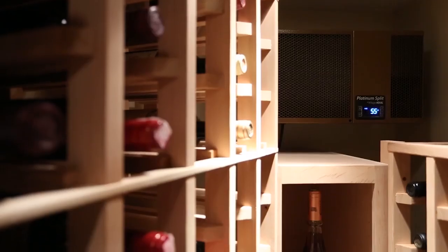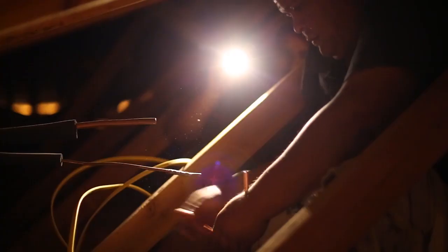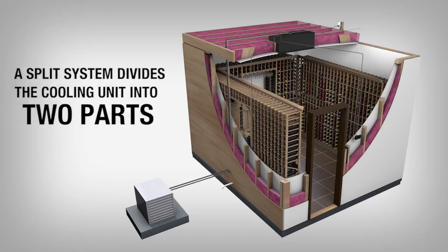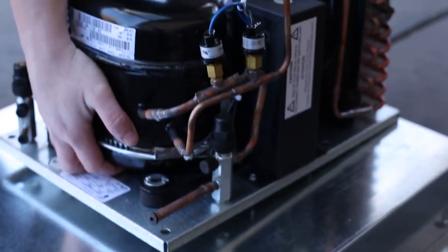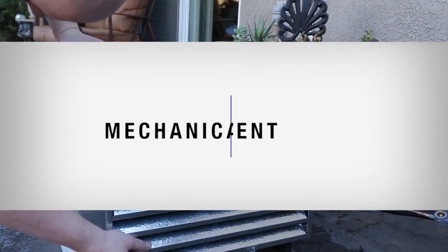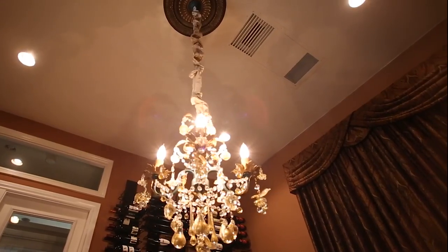A split system is a quieter, more efficient type of cooling unit than the self-contained, but it requires a licensed HVACR professional for installation. Split systems divide the cooling unit into two parts so that the evaporator can be installed in or around the wine cellar, while the condenser can be installed remotely outside or in a separate room — such as a utility area, mechanical room, basement, or even a rooftop — which reduces the noise level of the unit.